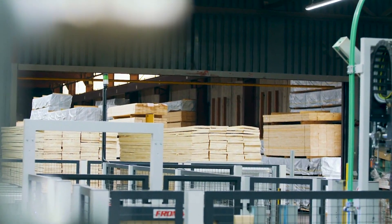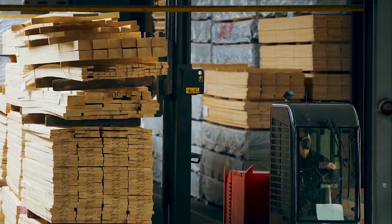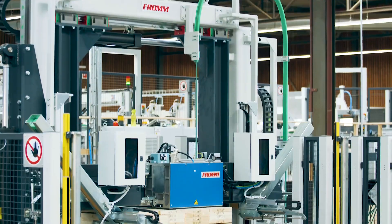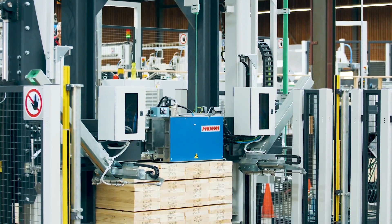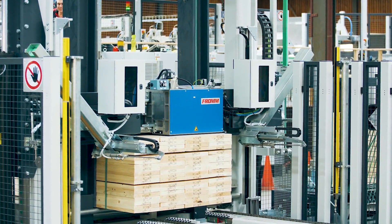Wood is a natural product. It expands or shrinks according to the temperature and moisture content. The wood industry therefore needs a packaging material that adapts to the wood as it expands or shrinks during transport and storage.